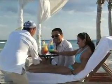The Grand Villas All Suites and Spa Resort, Riviera Maya — we give it our highest marks.